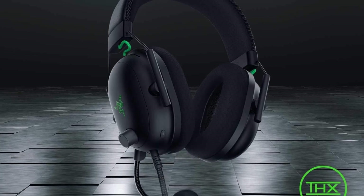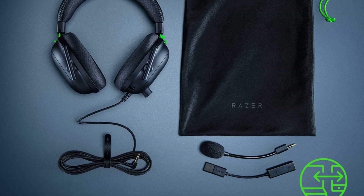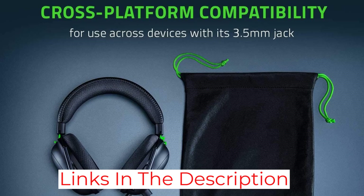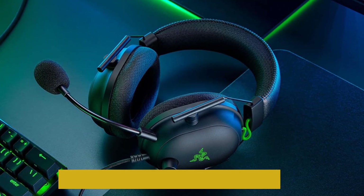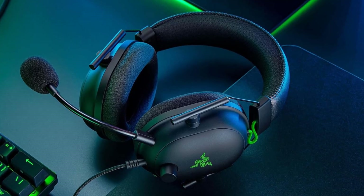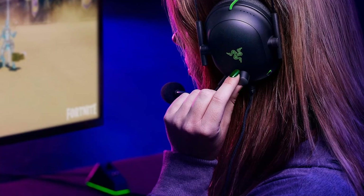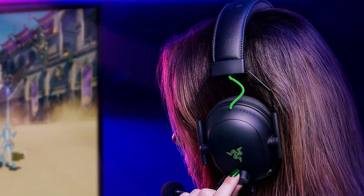Using Razer Synapse, you can tweak the sound settings and enjoy THX Spatial Audio on PC. While you don't get ANC, the sound isolation on the Razer BlackShark V2 is actually pretty decent. And the overall audio quality is good too, as long as you aren't looking for something that's bass-heavy. Where this headset unfortunately falls flat is the microphone, which doesn't stand up to the solid audio output and sound isolation.